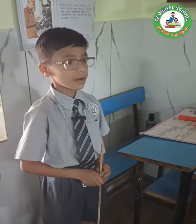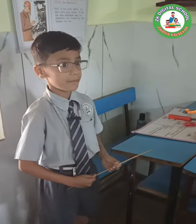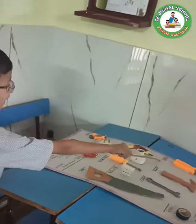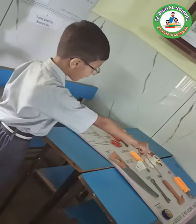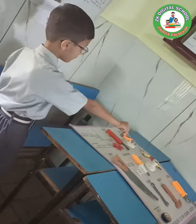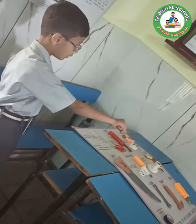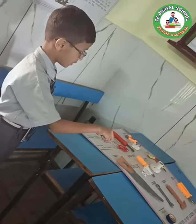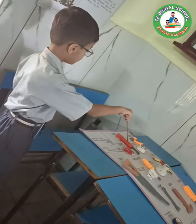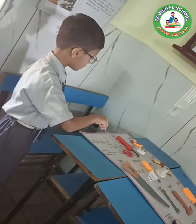These are some equipment used by electrician: hammer, peeler, wrench, tape, drill, holder, screwdriver, button, saw, nuts, tripping top, tester, wire.